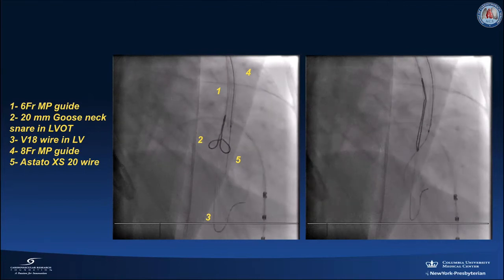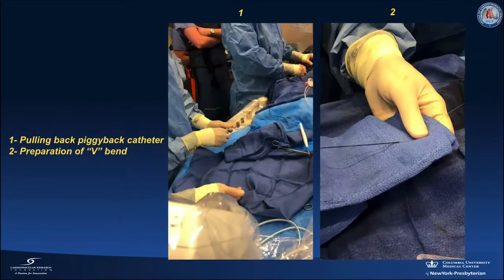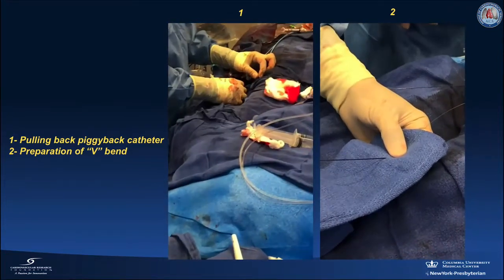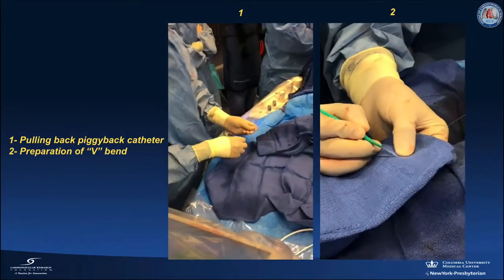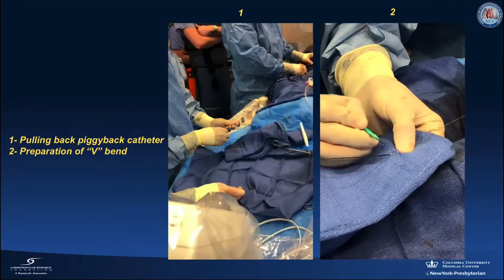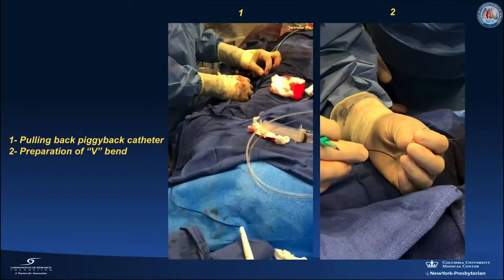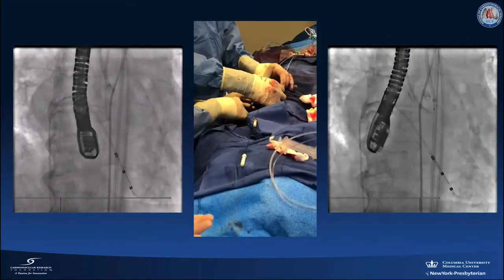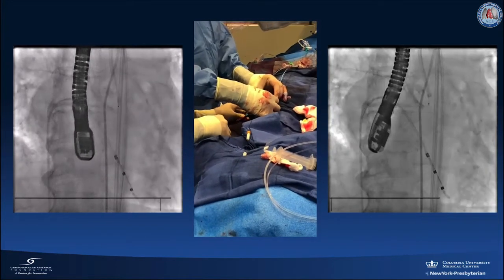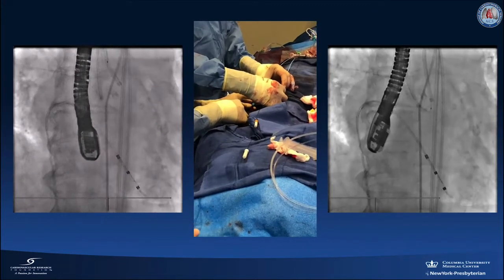The ASTATO wire was snared into the 6 French multipurpose guide. The piggyback catheter was pulled over the ASTATO wire, the isolation coating was shaved, and a V-shaped vent was made on the ASTATO wire ahead of the piggyback catheter. The ASTATO wire and catheter are pushed back into the 8 French multipurpose guide until the V-shaped vent is positioned across the pierced aortic valve leaflet. The primary operator advances the V-shaped vent across the pierced leaflet while the secondary operator pulls back the snare to externalize the distal end of the ASTATO wire.